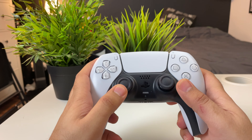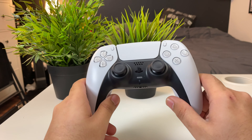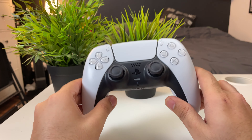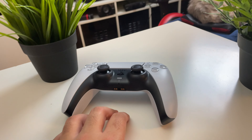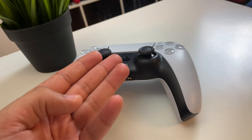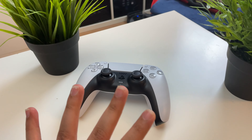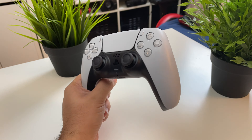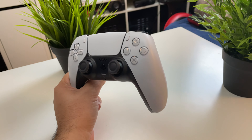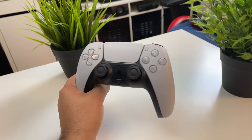The D-pad feels amazing, just like any other PlayStation D-pad. The analog sticks are cool, but the haptics on this controller is what takes the PlayStation 5 to the next level — I'm not even kidding. I'm an Xbox and PC guy and I'm saying this. The one downside is the battery life — it's pretty bad. It has amazing haptics, a microphone, a speaker, a touchpad, and a light bar, so you're expecting a lot, but the battery life is pretty poor.